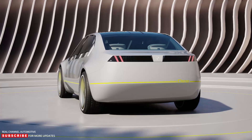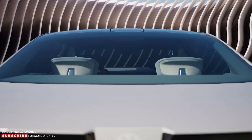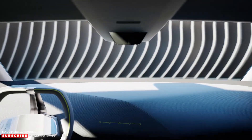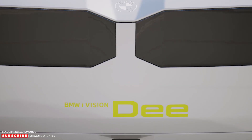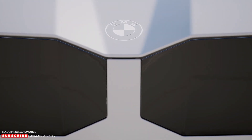The model will be built around the brand's new Neue Klasse electric architecture and may end up being called the i3, a moniker currently used for the China market exclusive electric 3 Series with a stretched wheelbase.